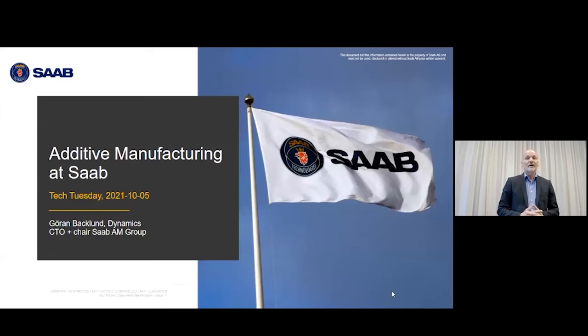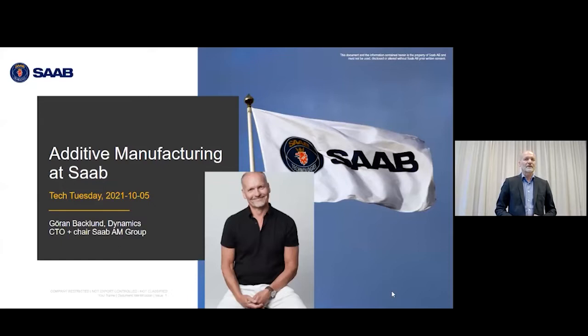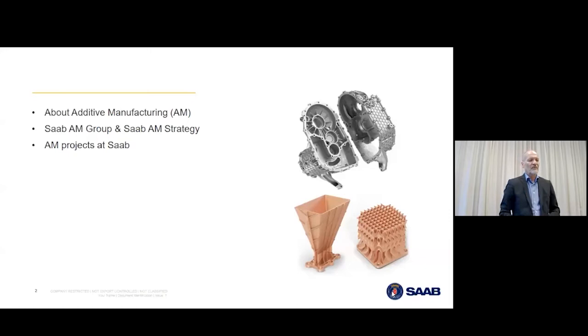Nice to be here today. I'm Jörn Backlund, CTO of Saab Dynamics, and also chair of the Saab AM Group — AM standing for additive manufacturing — and it's in that capacity I'm here today. I'm going to tell you about additive manufacturing and what's happening at Saab. My disposition: I'll say a little about AM in general, then show how Saab approached this technology and our strategy, and end with some cases.